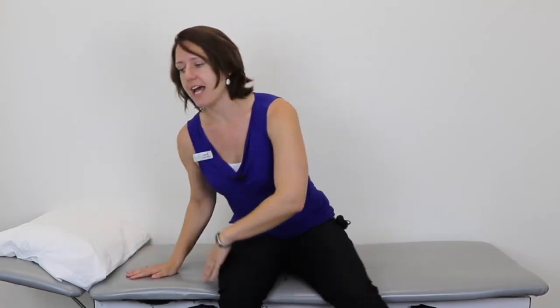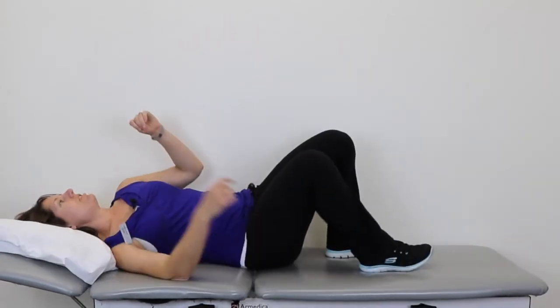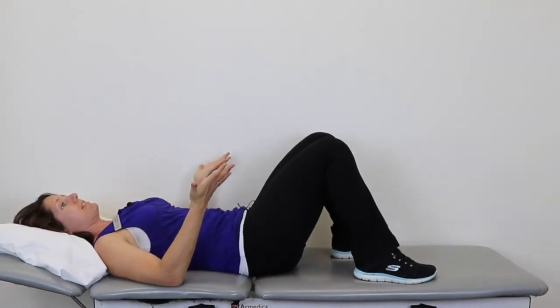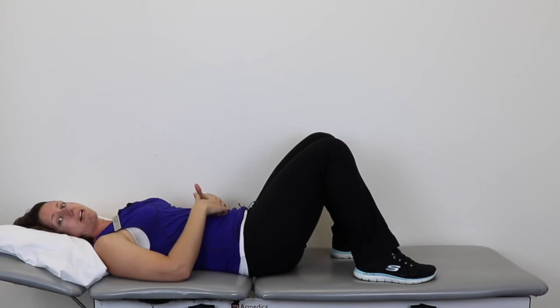So number one, when we get in and out of bed, we want to avoid stressing these tissues any more than they already are. When you go to lie down, first you're going to sit down, and then you're going to roll down onto your side as one unit. Then you'll roll onto your back like this. This is the proper position in order to determine if you might have a diastasis recti.